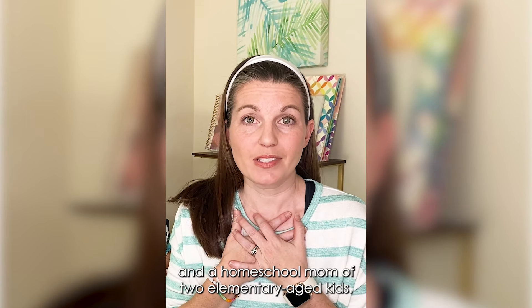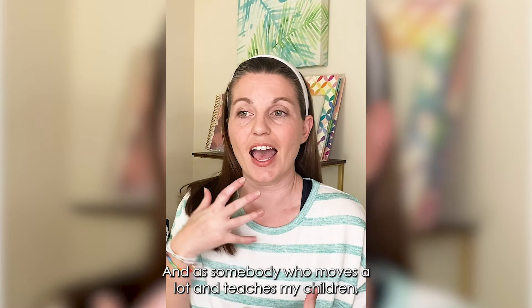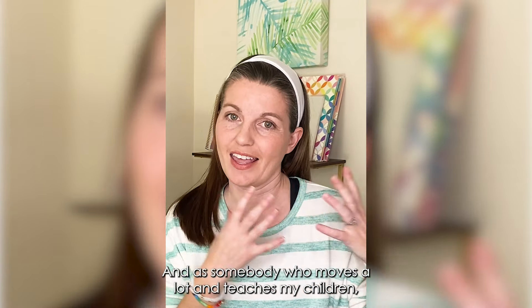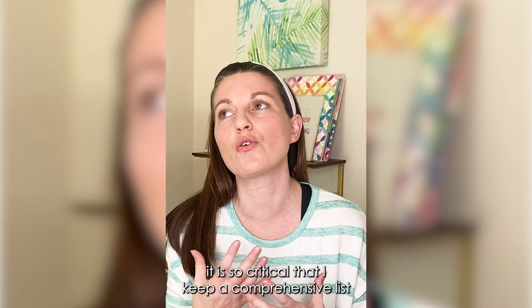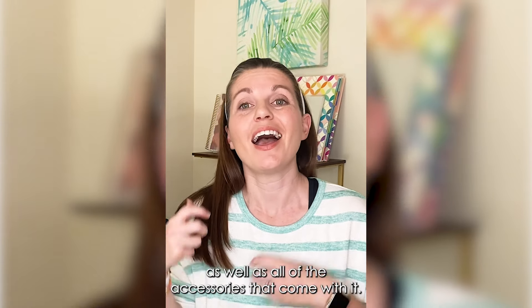I am a military spouse and a homeschool mom of two elementary age kids. As somebody who moves a lot and teaches my children, it is so critical that I keep a comprehensive list of all of the things that we do in our homeschool life, and to do that I use the Erin Condren Teacher Planner.